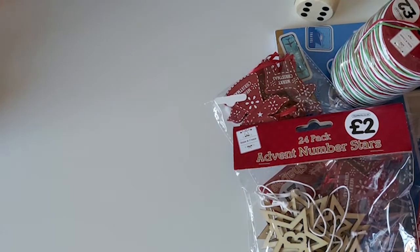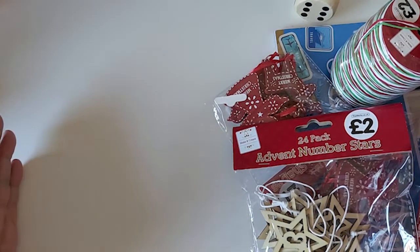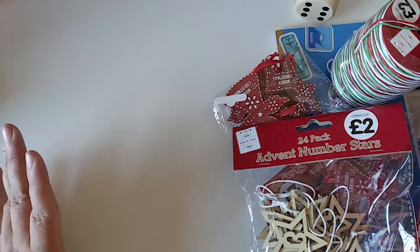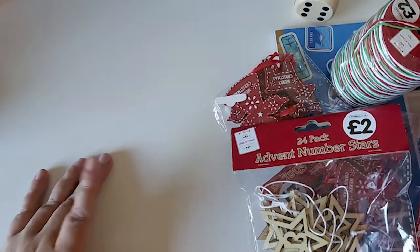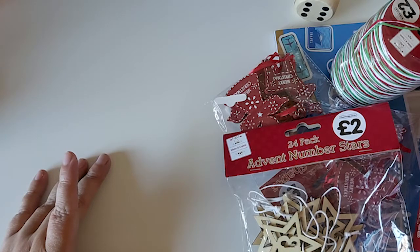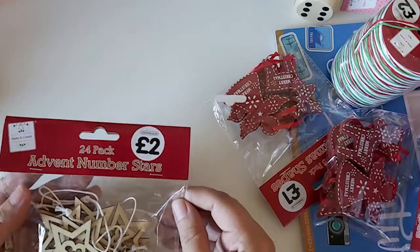Hi everyone, welcome back to my channel! Today I have a haul to share with you from The Works. I picked up a few Christmassy bits and some other bits and bobs, so let's do the Christmas bits first.